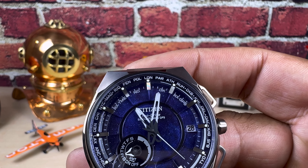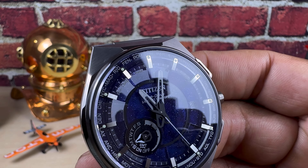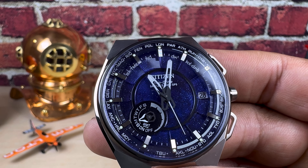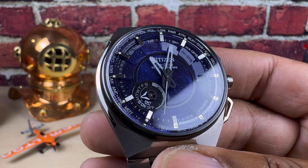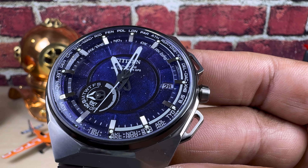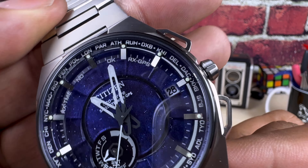This watch has 100 meters of water resistance and has everything you need and nothing you don't. It's capable of tracking 27 cities and 40 time zones at once, and it has a light level indicator, a day-date display, and a power reserve indicator.